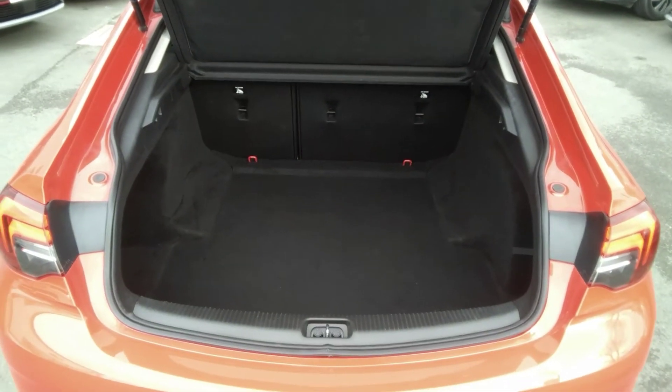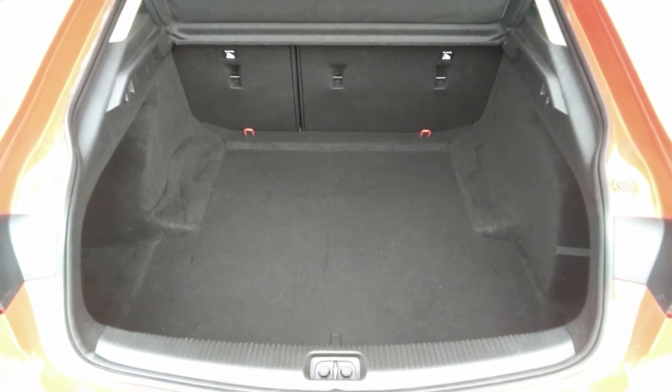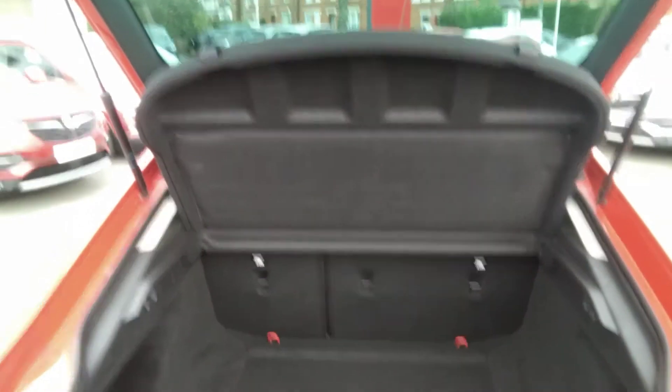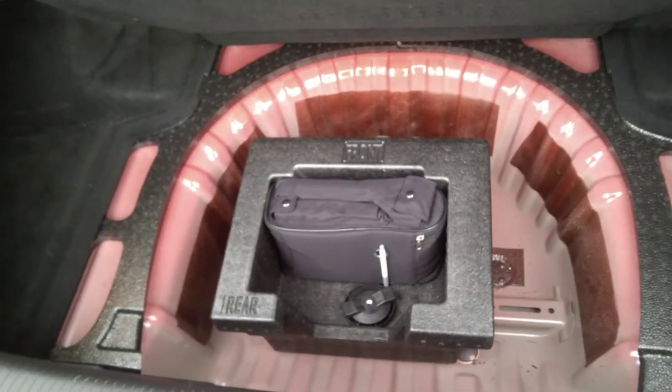Moving to the rear of the vehicle, as you can see the Insignia has a very large boot space. This particular version, the SRI Nav, comes with a 60-40 split fold rear seat. It also comes with its parcel shelf, and under the boot floor there is a full inflation kit for any puncture repairs.